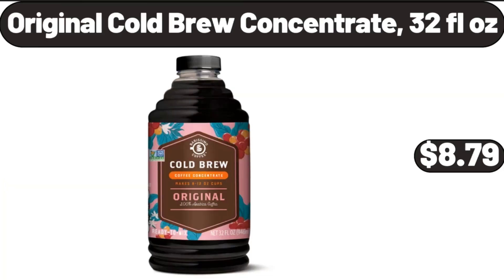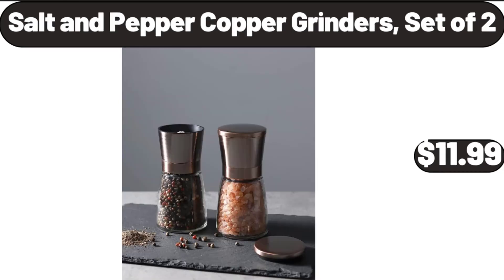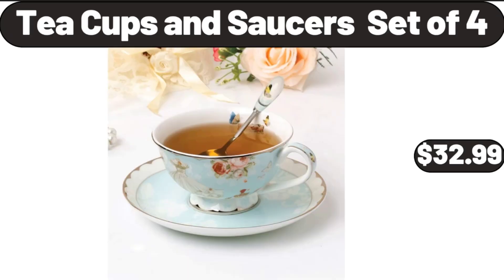Original Cold Brew Concentrate, $8.99. Salt and Pepper Copper Grinders, Set of 2, $11.99. Teacups and Saucers, Set of 4, $32.99.